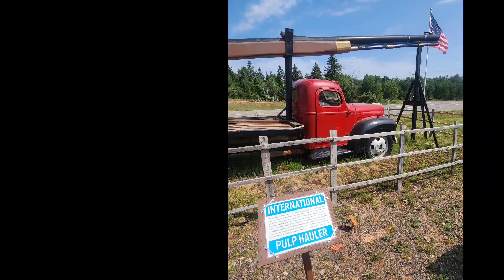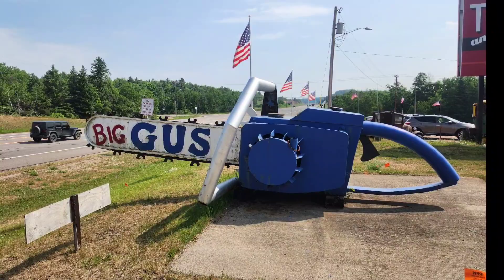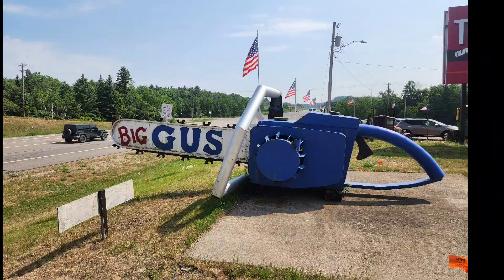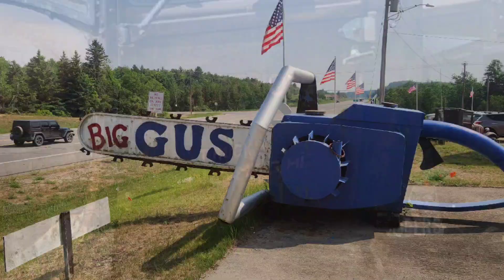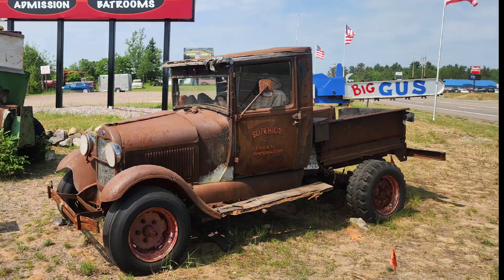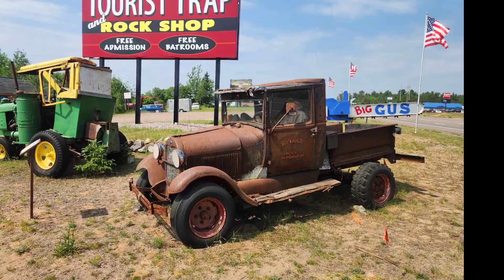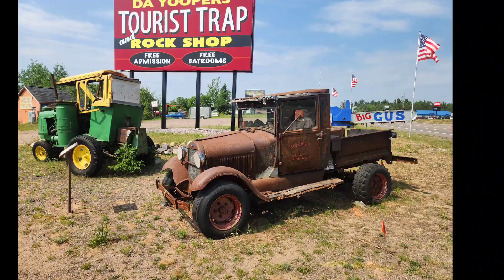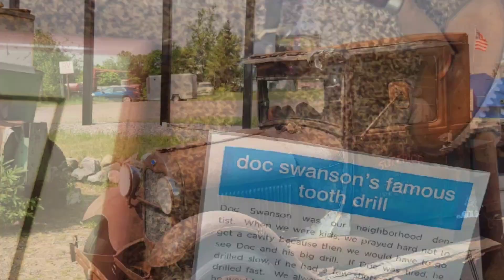A fun fact is the same people who built Big Ernie actually built Big Gus. Big Gus holds the world record for being the largest working chainsaw in the world. It has a GMC V8 engine, a 3-speed transmission, and a 12-volt electric starter. The chain is made of 6-inch pitch steel, and the overall chainsaw weighs almost 3,500 pounds. When the Yuper Tourist Trap first started it up, the mayor of South Republic actually said he could feel it clear as day over at his house, approximately 20 miles away.